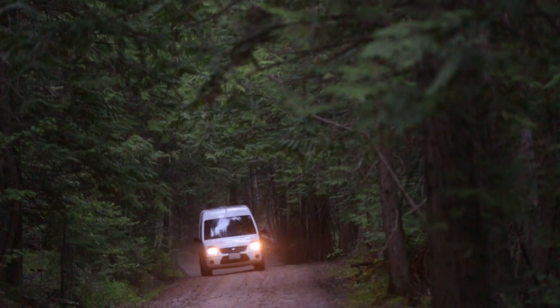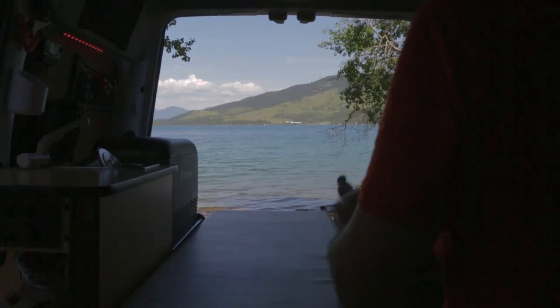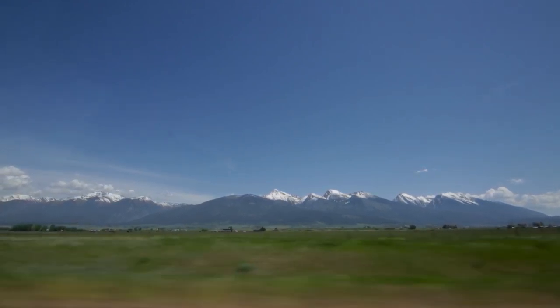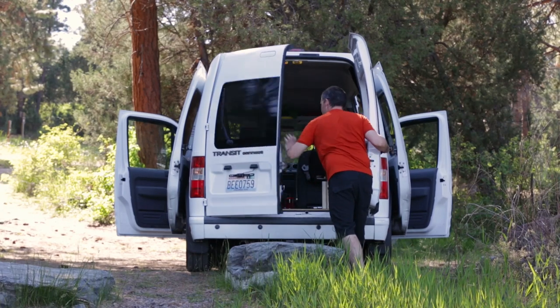Simplicity was really important, and that's one of those things that has come to me after camping in so many different rigs. So it has all the things that are really important for having a kick-ass road trip without anything you don't need.